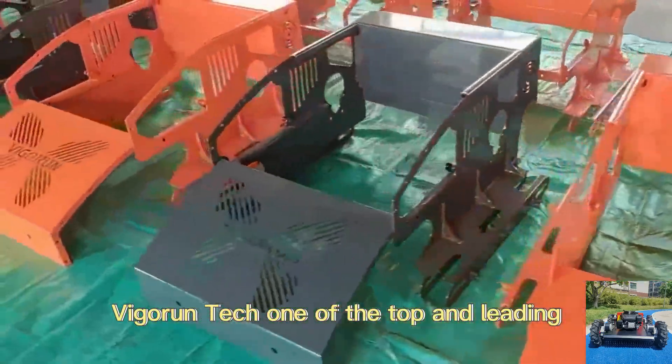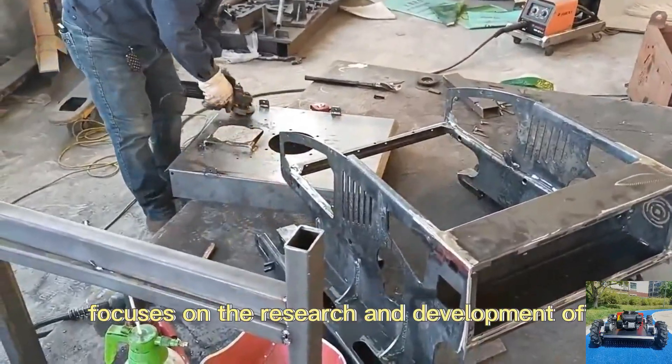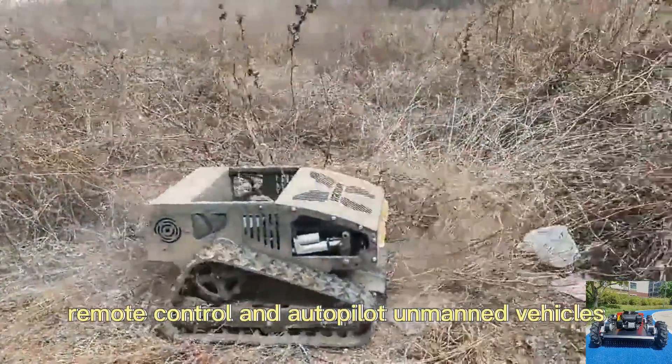Vigorun Tech, one of the top and leading remote control weed cutter manufacturers in China, focuses on the research and development of remote control and autopilot unmanned vehicles.